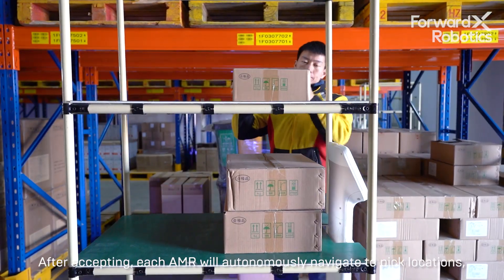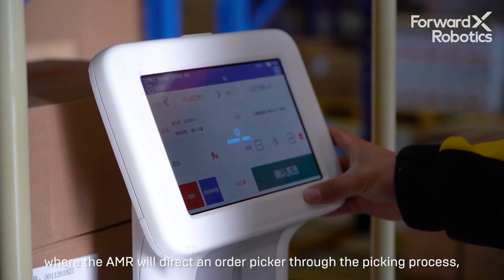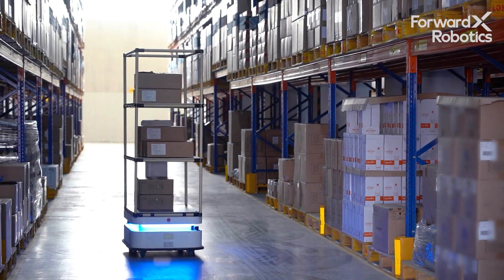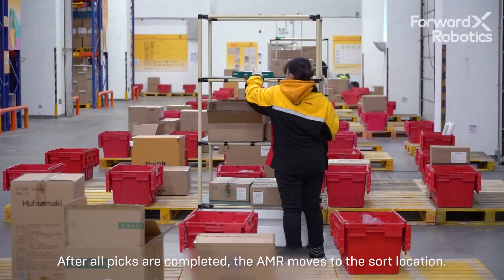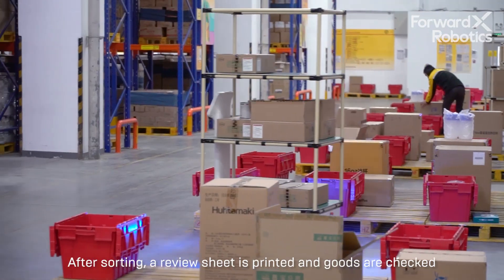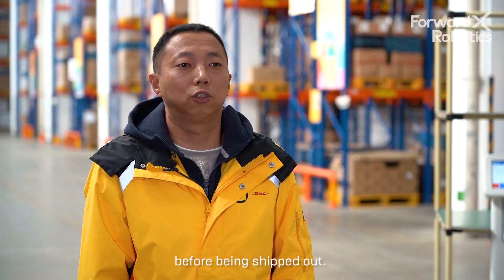Each AMR will autonomously navigate to pick locations where the AMR will direct an order picker through the picking process. After all picks are completed, the AMR moves to the sort location. After sorting, a review sheet is printed and goods are checked before being shipped out.